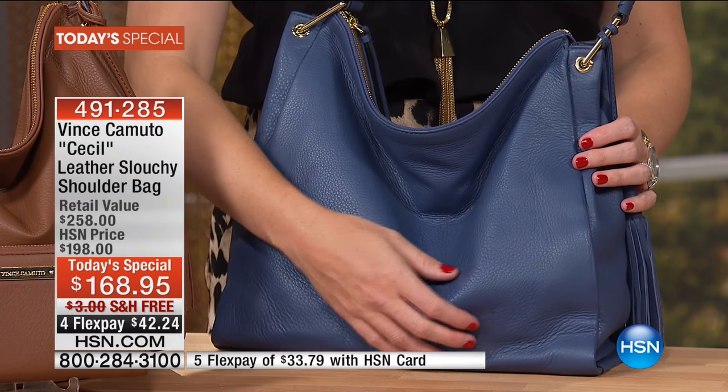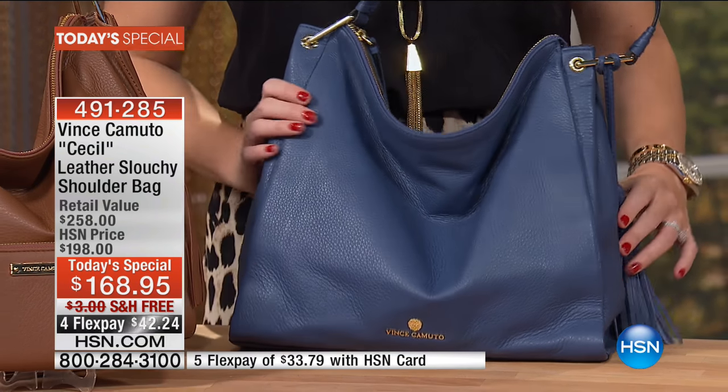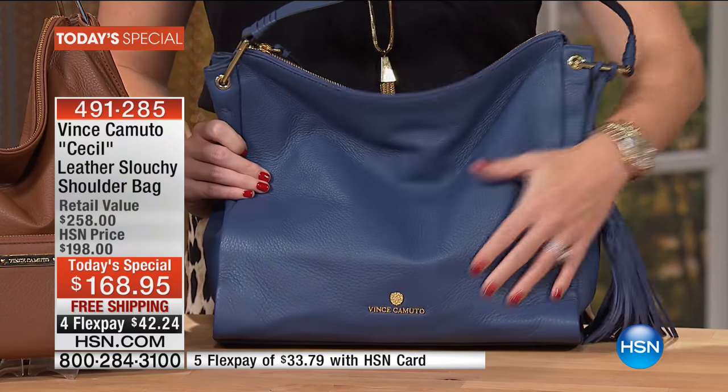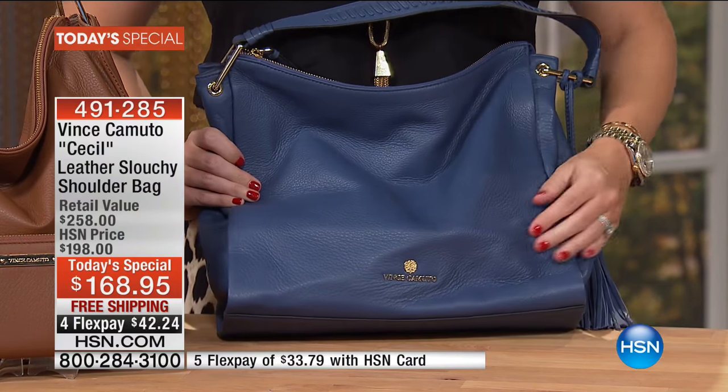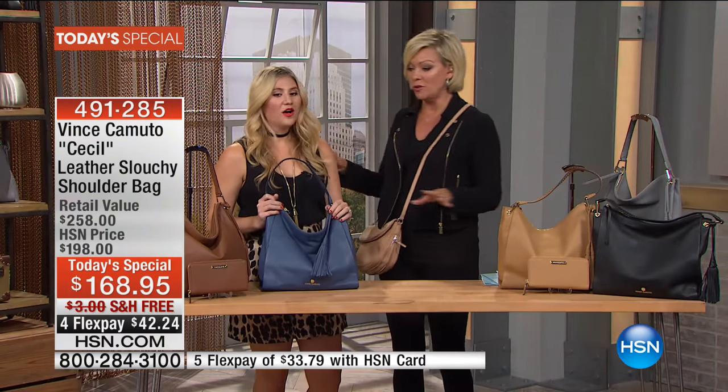When it comes to making an investment in top-of-the-line quality at a price that is only good for one day at HSN — you've got this show and one more show late tonight at 11 o'clock. With that being said, let's talk details because it really has been thought through.